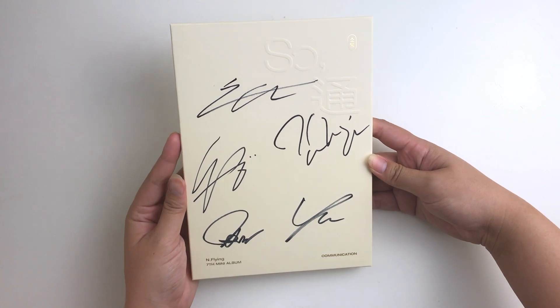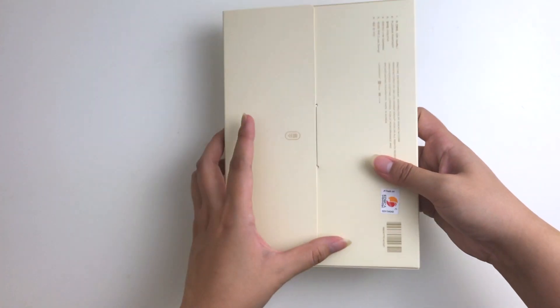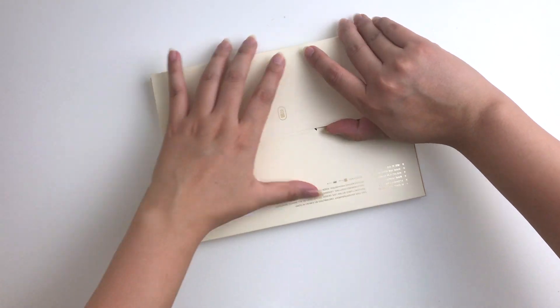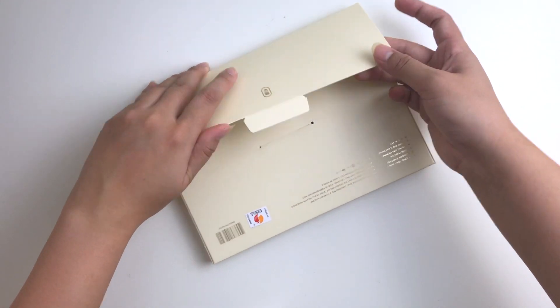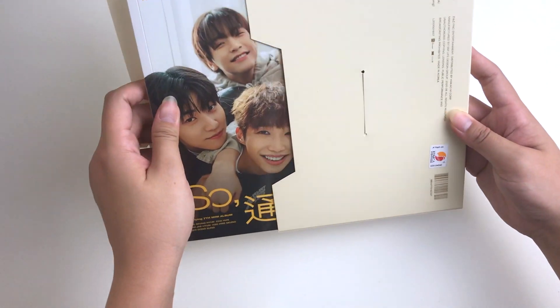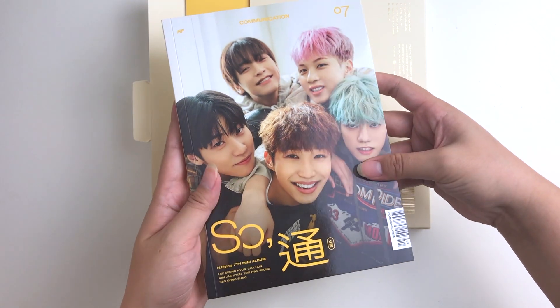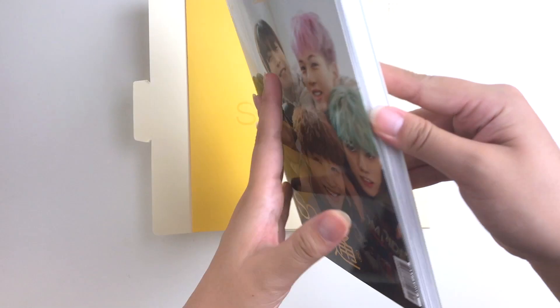Next up I have N Flying's 'So' album in the Communication version. I'm going to go ahead and open these — there we go. Let's see what our pulls are. I definitely want to collect all the N Flying albums.